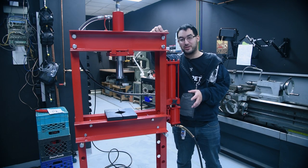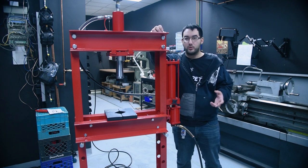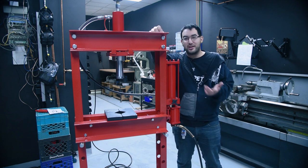All kidding aside, this is actually a really fun addition in the shop — it's an air hydraulic 20-ton press, and boy does this thing chooch hard. We're going to be using it for a lot of things, primarily mold making and bending things, but I mean we're also going to just squish a bunch of dumb stuff because we can, so I'm excited to show you all of that.